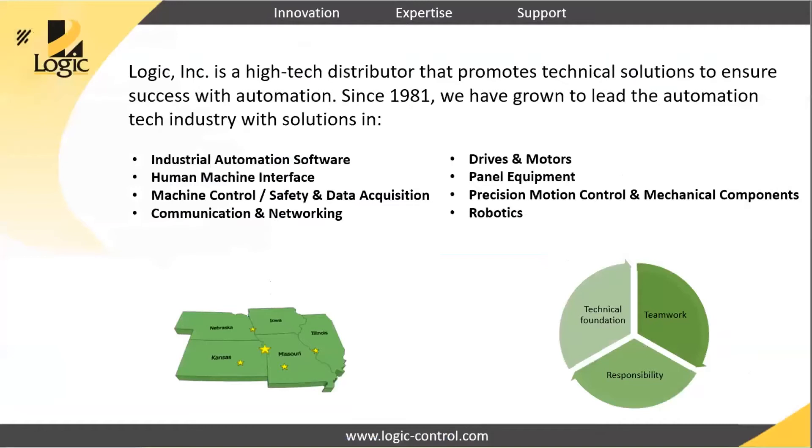David, could you talk a little bit about your company, Logic? Sure. We're a distributor located in Kansas City, but we cover Kansas, Missouri, Iowa, Nebraska, and Southern Illinois. We've been working with Kepware for a very long time, maybe 25 years — I remember when you guys first started going with Mark Hensley. So it's been a fun journey to see all the things Kepware has been doing. This is our 40th year also — didn't know Stratus started about the same time we did. We're focused on a broad portfolio of automation products, and do a lot in terms of software and hardware for these kinds of applications.